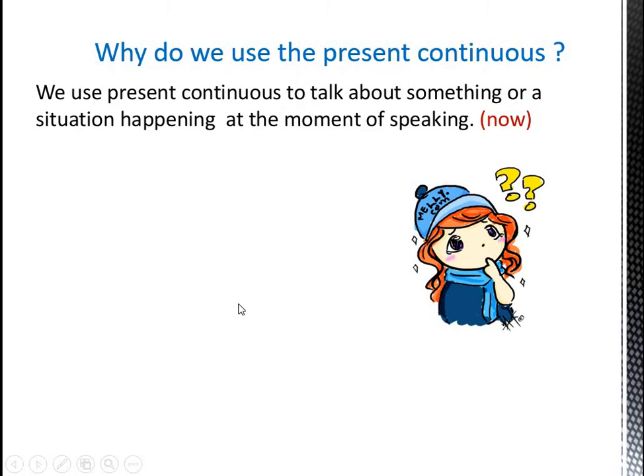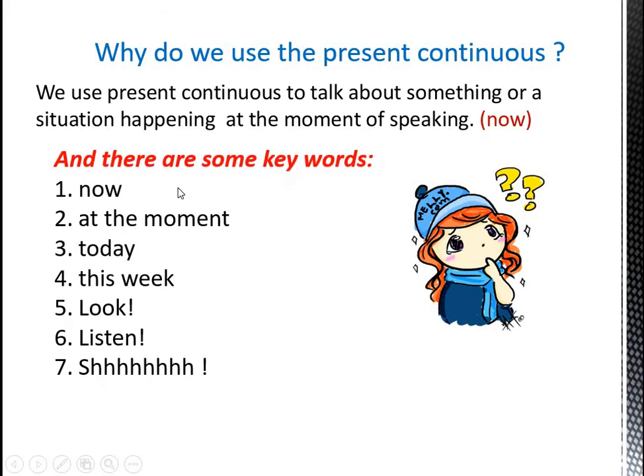Now, why do we use the present continuous tense? We use it to talk about something that is happening at the moment of speaking — something that is happening now. How do we know that we have to use the present continuous tense? If we see one of these keywords: now, at the moment, today, this week, look, listen, and shh — if we see these words in the sentence, we should use the present continuous tense.